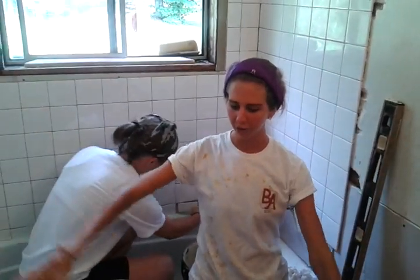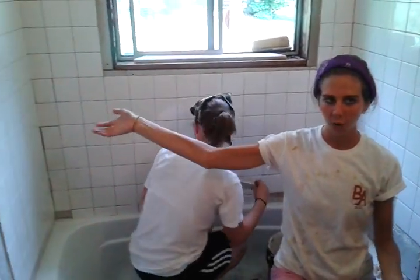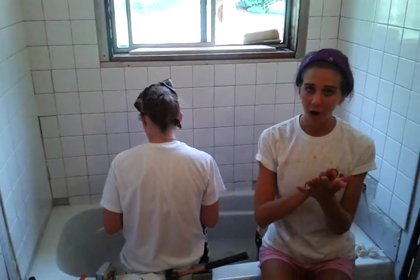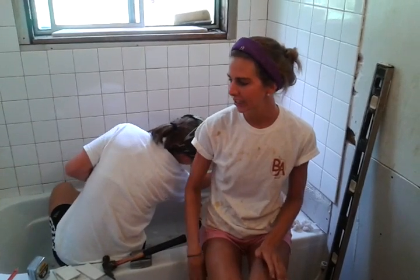In this bathroom, we completely tore out the floors and the shower walls, and then we replaced them with drywall. Today we started on phase 3, which is putting down really, really sticky glue and putting tile on, which is challenging because they like to slide around.